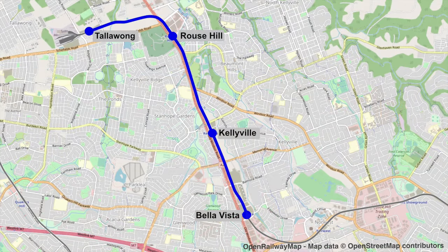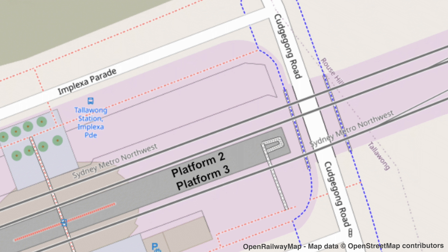Here is the Tallawang to Bella Vista section on the map. It's all above ground and the majority of it is on elevated sections. Before I jump on the train, I just want to explain a little bit about Tallawang Station.